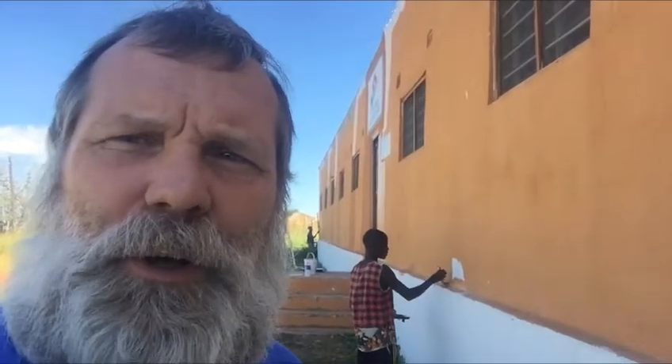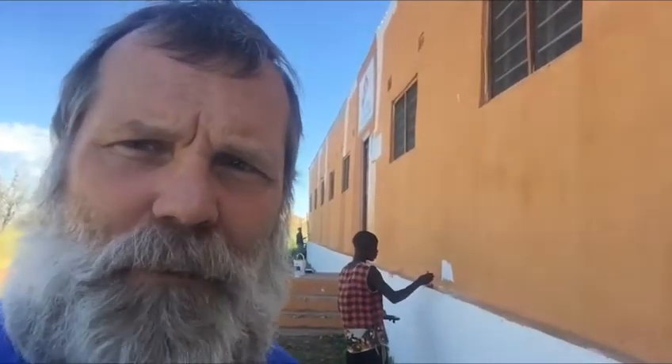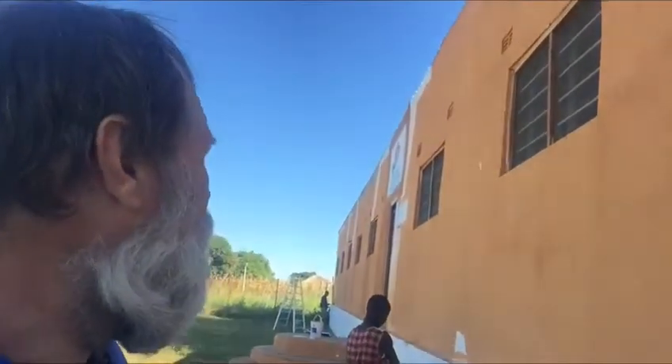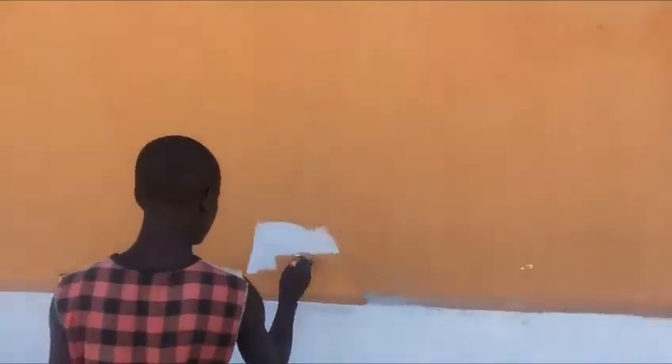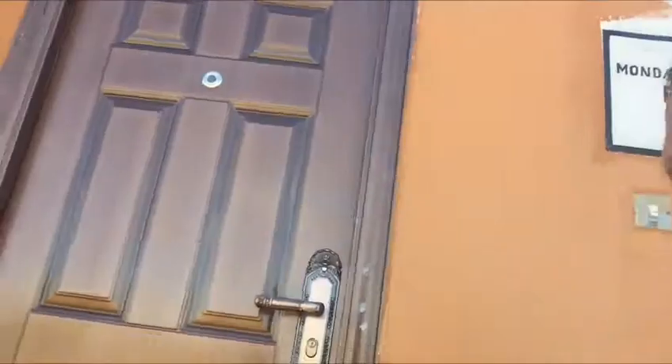Here we are at Terranova Children's Home, formerly Kazembe Orphanage. You can see we're doing some painting jobs over here, and I wanted to show you what our new sign looks like. So let's go over here. This is Paul — he's doing a little bit of work here — and there it is. There's our new sign.